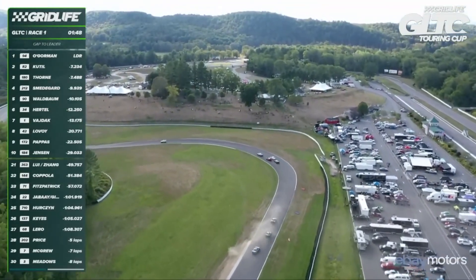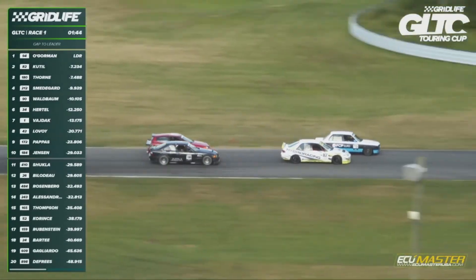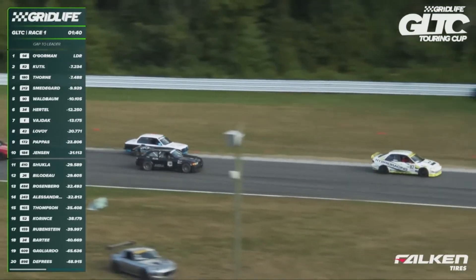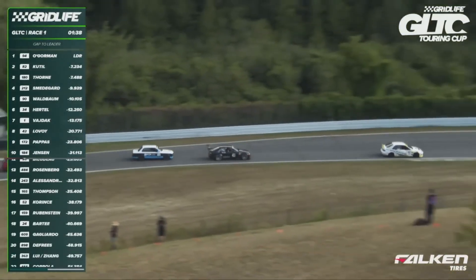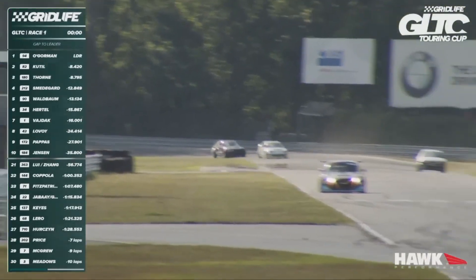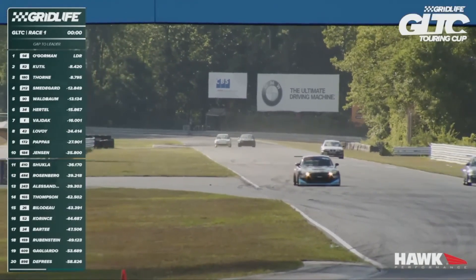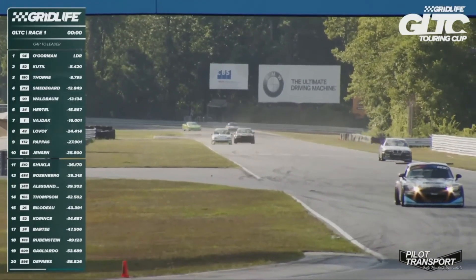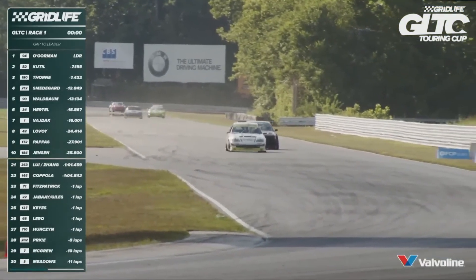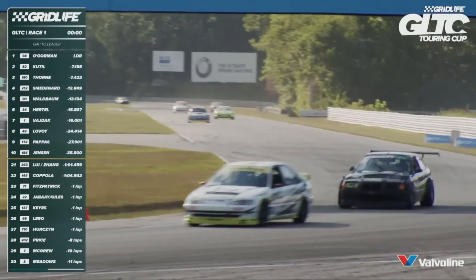Keptil trying to get past the lap traffic — to the outside of Lisa Keyes, too wide. Now to the inside of Herzen at turn four, and Keptil clears the traffic. So does Thorne — very well done by everybody involved. Tomo O'Gorman will continue his dominant season and win at Lime Rock Park. Keptil and Thorne in an epic battle to the checkers — side by side. Keptil hangs on for second place. Thorne in third, Smedegaard, Waldbaum fourth and fifth. What an incredible battle.